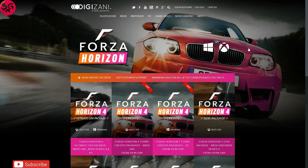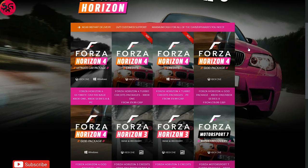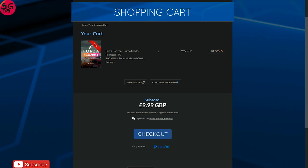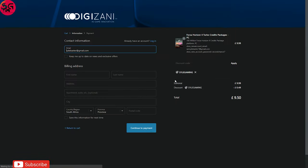Gizani.com gives you unlimited options when it comes to modding your account, from Horizon 4 to Motorsport 7. They've got packages that suit all your needs for Windows and Xbox One. Get to the checkout and use the discount code 'salgaming' to get a percentage off.